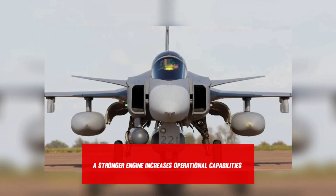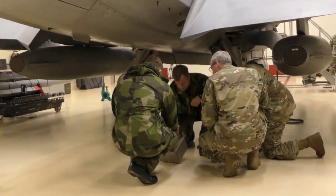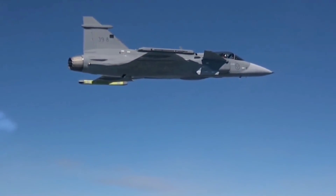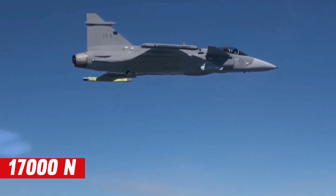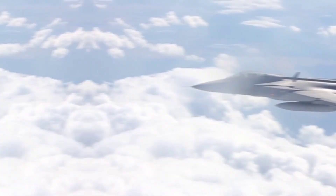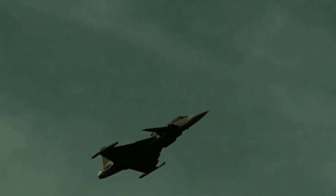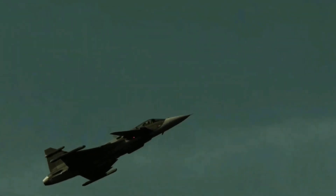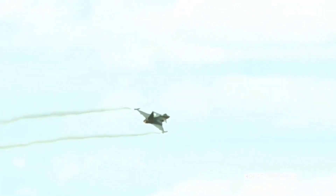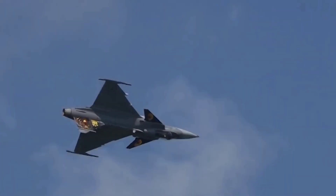A stronger engine increases operational capabilities. The Gripen engine is around 20% more powerful than the engine used in current versions, representing an additional thrust of 17,000 newtons or 4,000 pounds. This increased thrust provides several advantages: the aircraft can carry an additional weapon load and one more ton of fuel internally, it can accelerate faster — a crucial feature in a combat zone — and it can turn more quickly without losing speed. A combination of engine strength and aircraft design enables Gripen to fly at supersonic speed without using the afterburner, known as supercruise, meaning less fuel is consumed and Gripen can remain longer in the air.